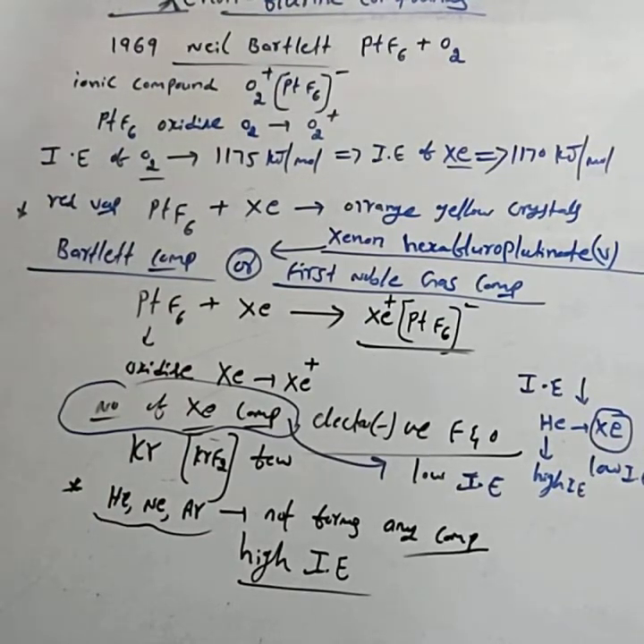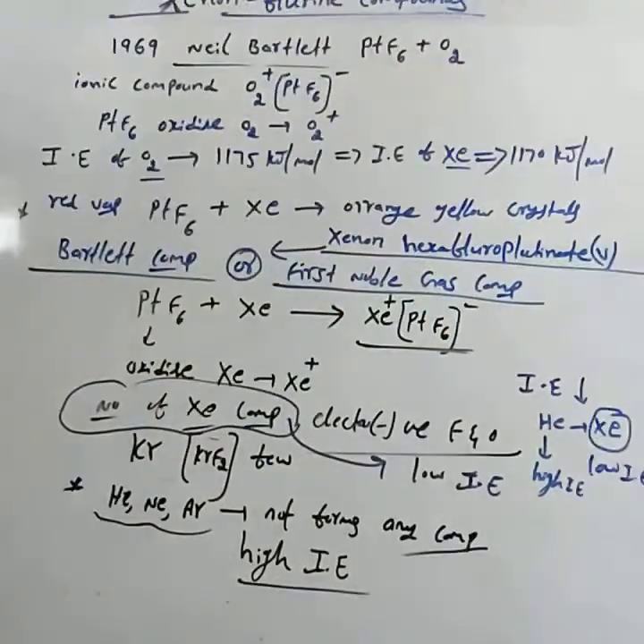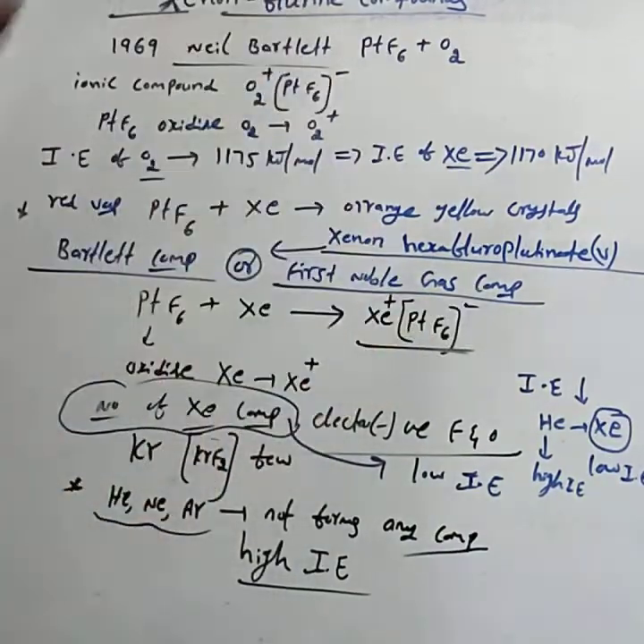In this concept, three questions can be asked. One: name the first noble gas compound or Bartlett compound — the answer is xenon hexafluoroplatinate(V), or you can write the formula Xe+ PtF6−.